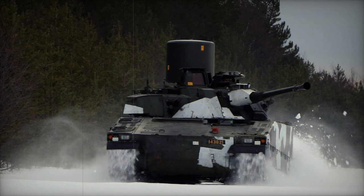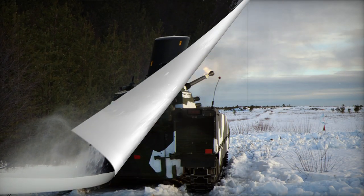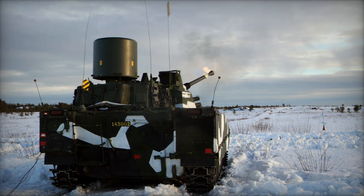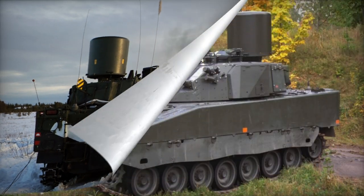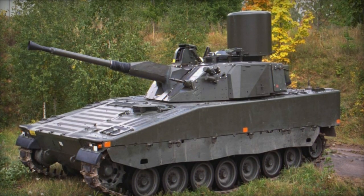The LVKV 90 is built on the chassis of the CV90 Infantry Fighting Vehicle. It is propelled by the Saab Scania DS-14 diesel engine, which generates 550 horsepower.